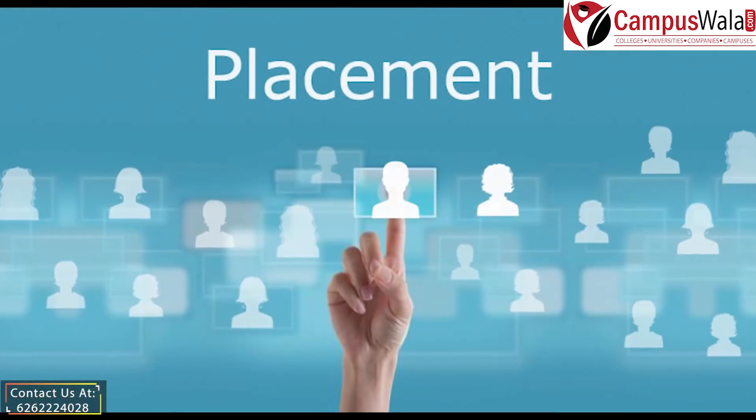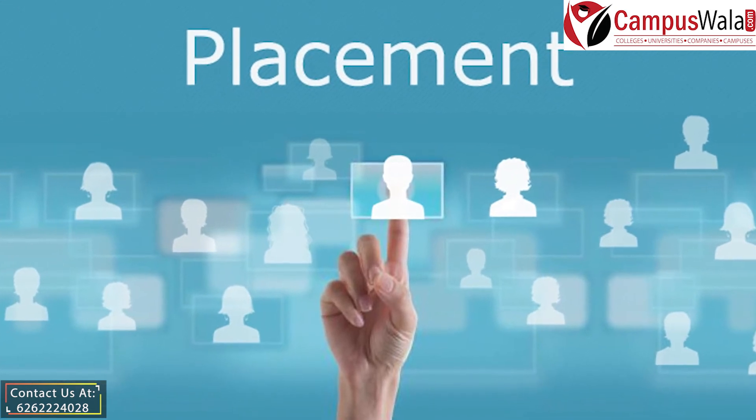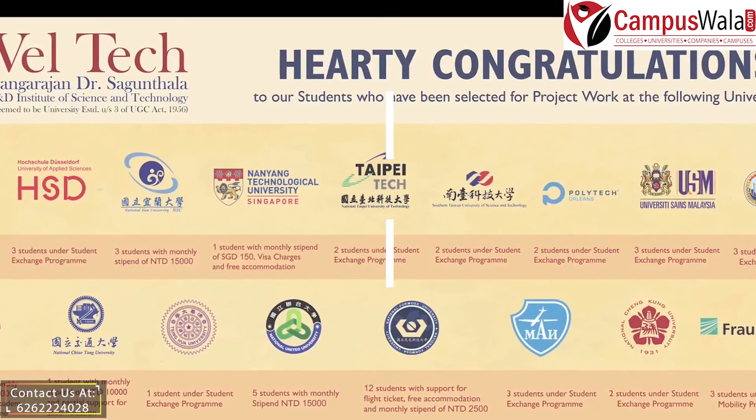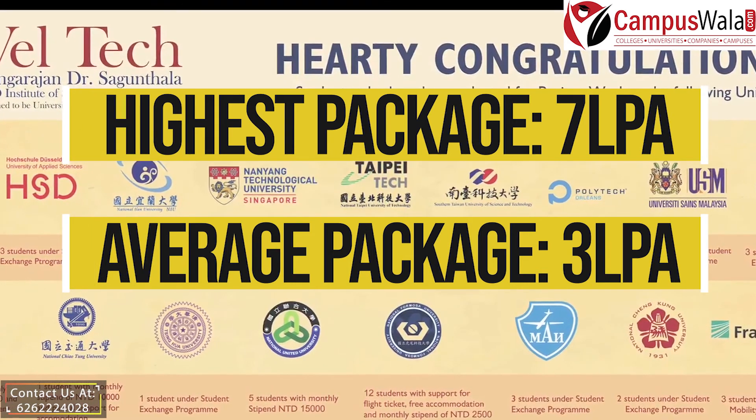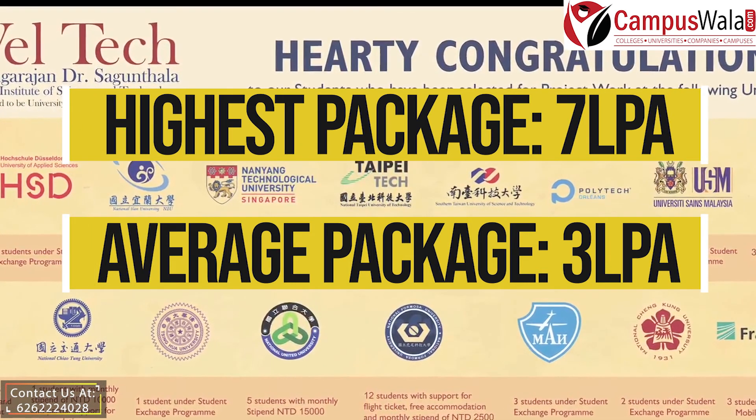Talking about the placements and packages, we have the record of the last two years. The highest package that has been offered here is 7 lakhs, whereas the average package is about 3 lakhs.